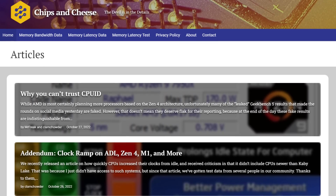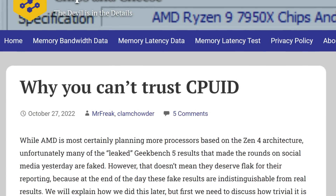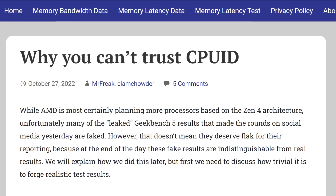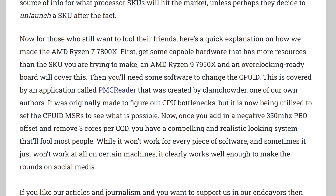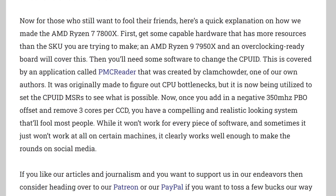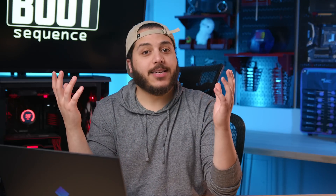Chipsandcheese.com fooled absolutely everyone. What they did is change the CPU ID — that's basically a line of characters within each CPU — so it changes when a program like Geekbench or CPU-Z asks for it. They took a 7950X, a 16-core processor, removed three cores from each CCD — not literally removed, just disabled them — then reduced the clock speeds down 350 megahertz, edited the name to 7800X, and there's also a 7300X. And boom, you have a 7800X on Geekbench, making everyone think it existed.